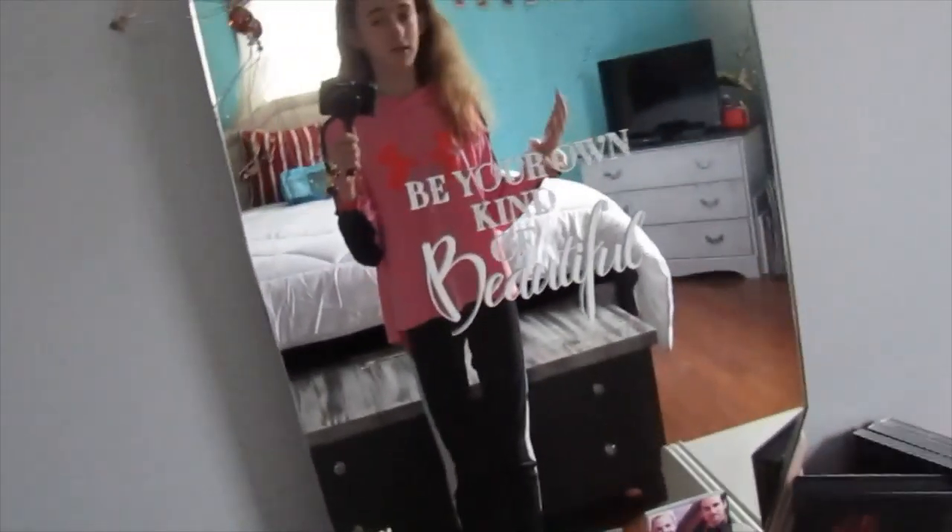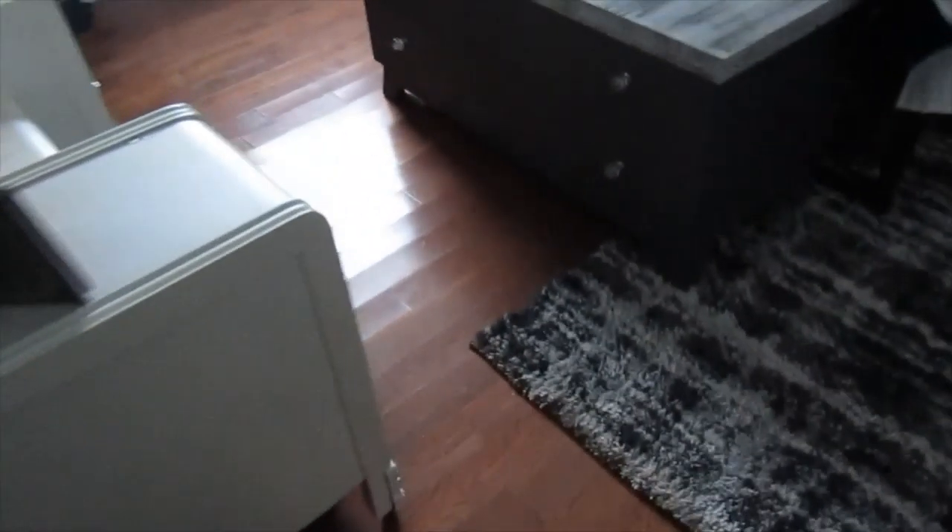Hi, I'm Madison and welcome to Madison's Life. Today I'm doing a room tour of a puppy-proofed room. I did a video on puppy proofing my room but for some reason all that footage got deleted, so I'm just going to do a room tour. Okay, let's get started — let's go in.